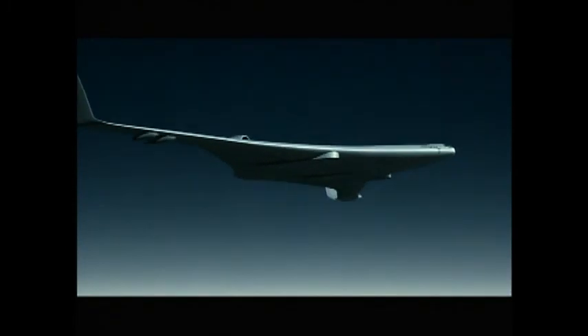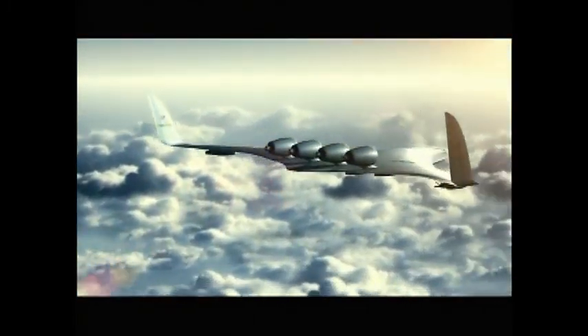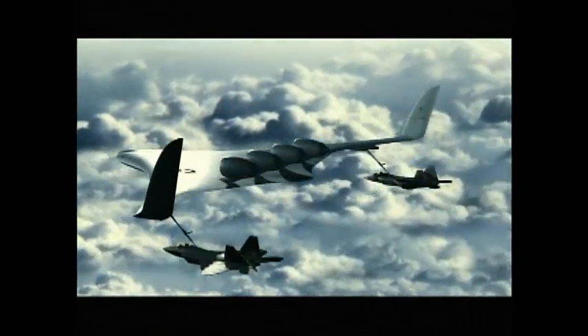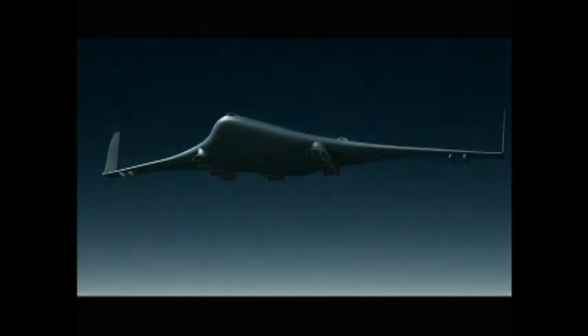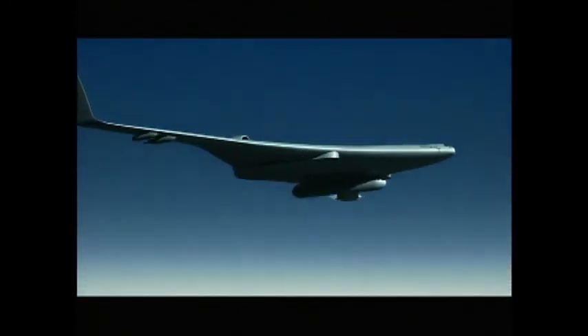The module-carrying version of the BWB, referred to as the Configurable Air Transport, or CAT, provides a highly versatile, time-resilient solution with the capability to provide strategic air refueling, global reach air cargo transport, global reach air power projection, and persistent airborne surveillance.